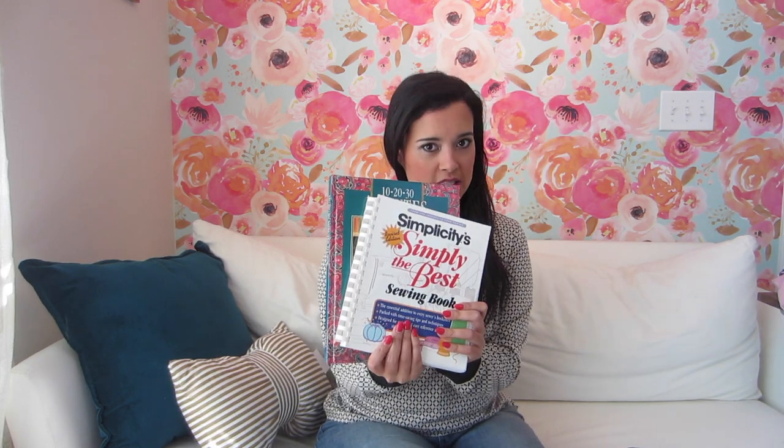So this month I wanted to call out — so many of you responded so positively to my sort of PSA about muslins last month. So I thought I would give another one of those. This month I really wanted to feature sewing books.